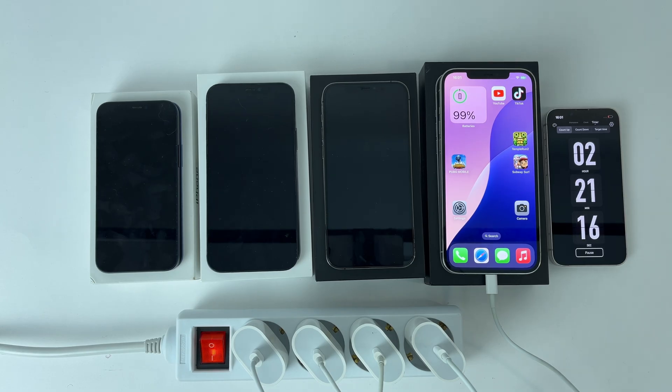Because it has a bigger battery, the iPhone 12 Pro Max takes a little longer to be fully charged, so 2 hours and 25 minutes after turning on the socket it reaches the end.